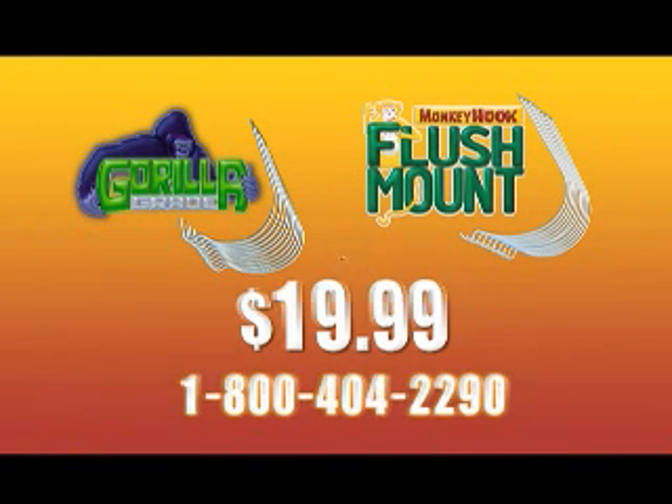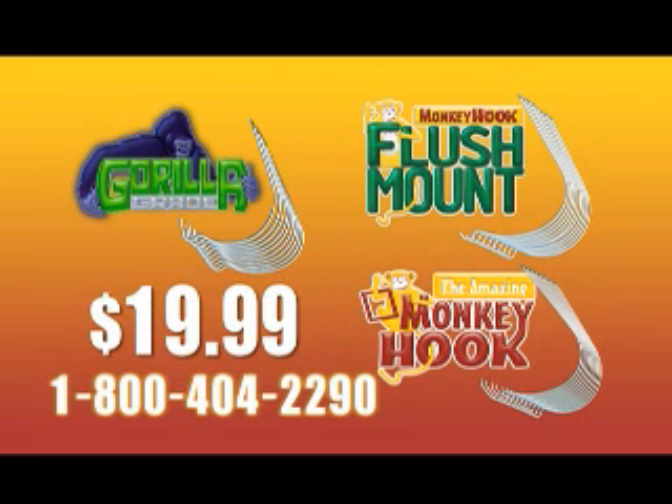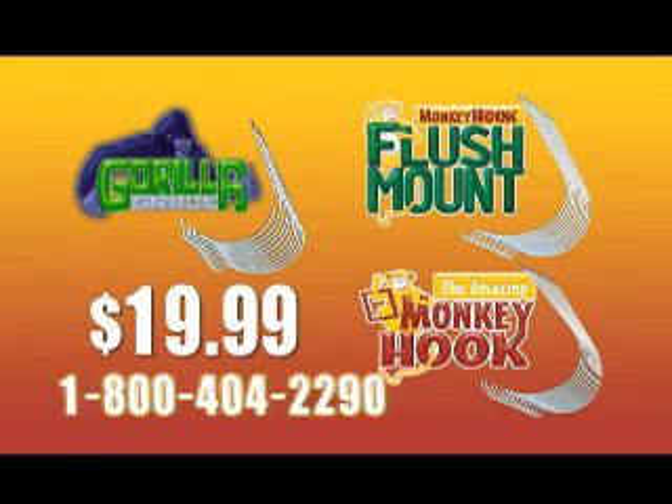And you'll get 10 of each for just $19.99. But call now and you'll also get 10 of our best selling original Monkey Hooks absolutely free. That's 10 of each variety, a $40 value for just $19.99.